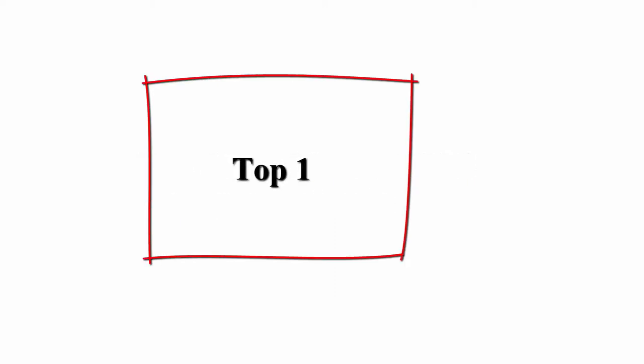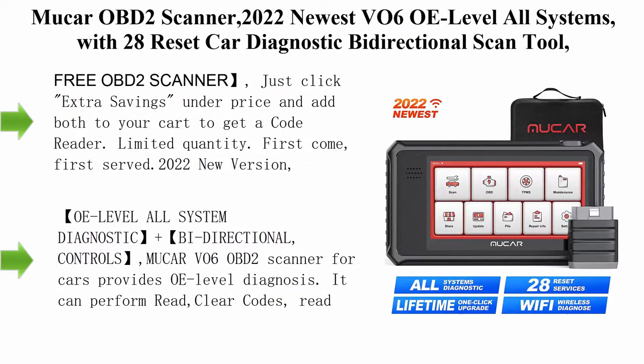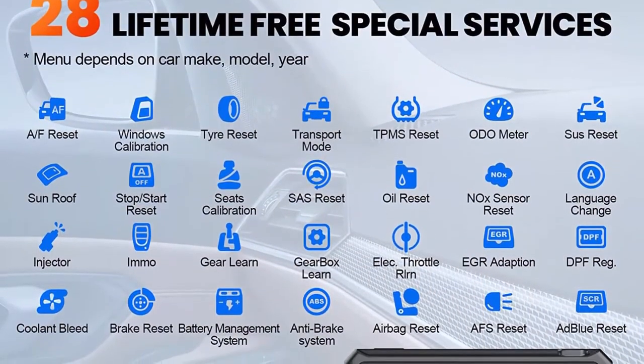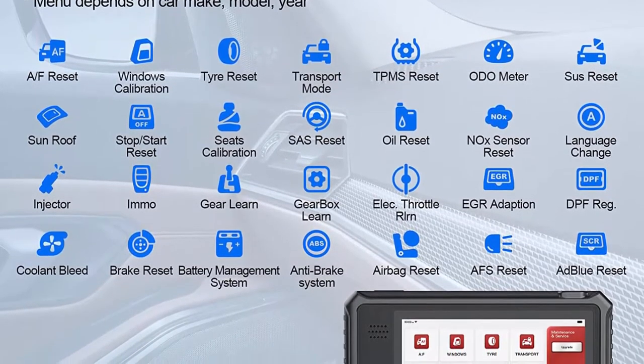Top 1: MUACAR OBD2 Scanner 2022 Newest VO6 OE Level All Systems with 28 Reset Car Diagnostic Bidirectional Scan Tool for All Cars.